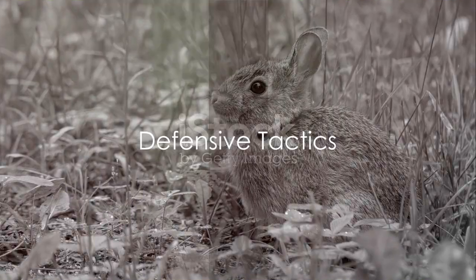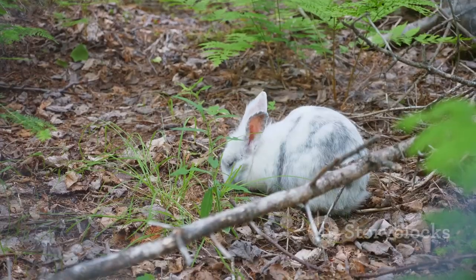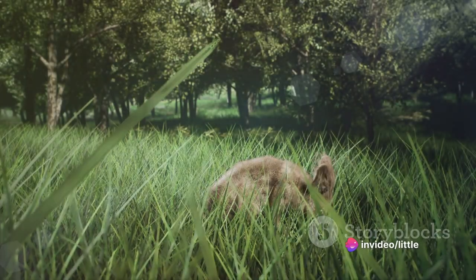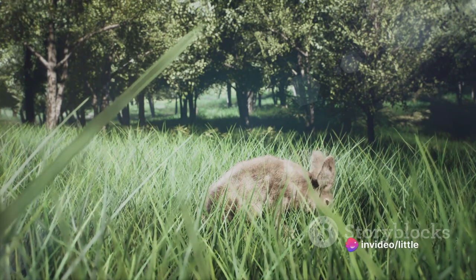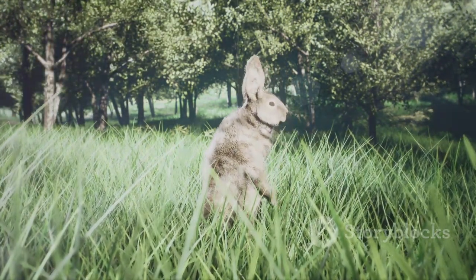One interesting characteristic of cottontail rabbits is their peculiar defensive tactic. When threatened, they remain perfectly still, blending in with their surroundings. If the predator gets too close, the cottontail rabbit will bolt away in a zigzag pattern, making it difficult for the predator to catch.